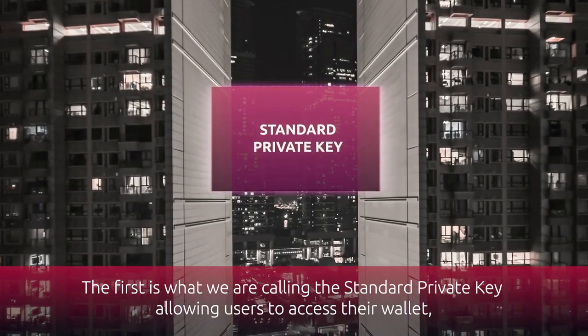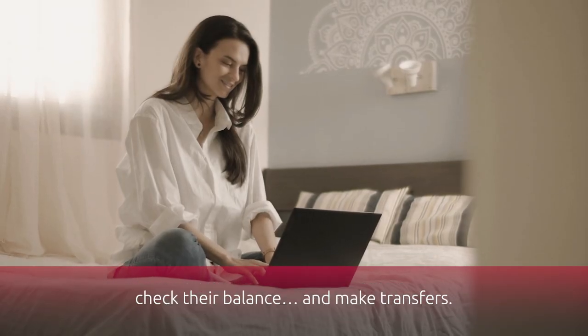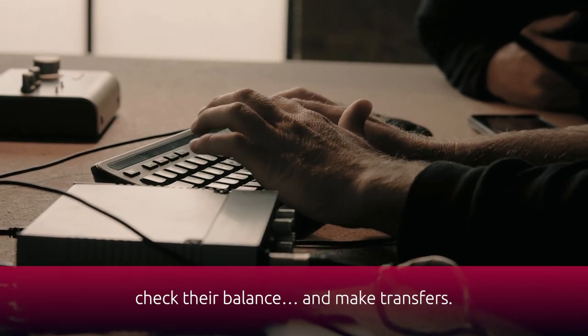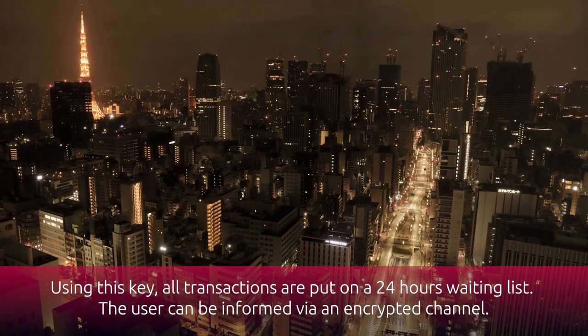The first is what we are calling the standard private key, allowing users to access their wallet, check their balance and make transfers. Using this key, all transactions are put on a 24 hours waiting list.